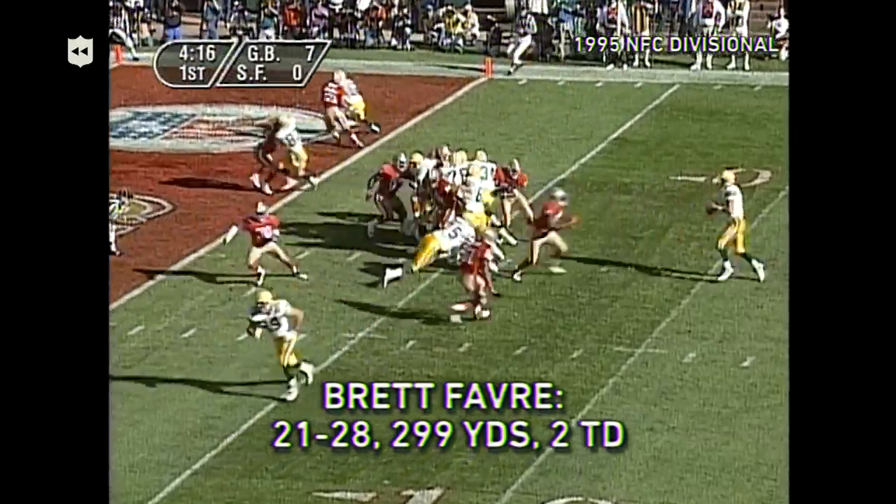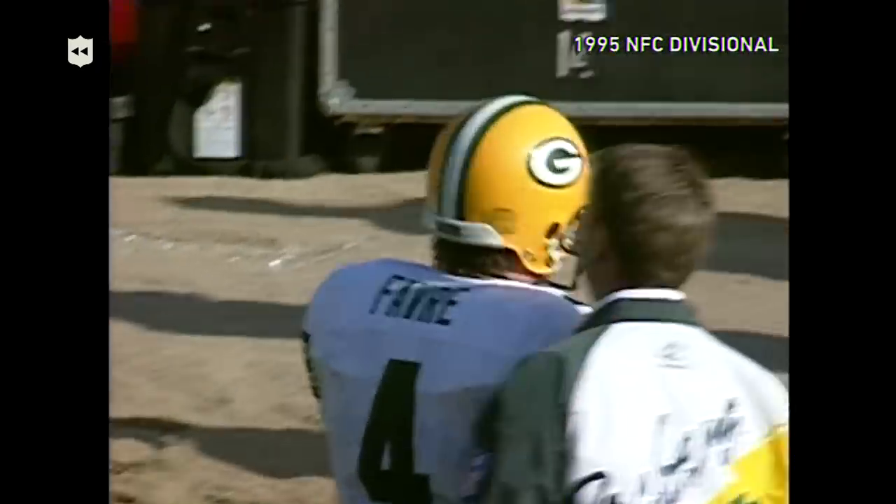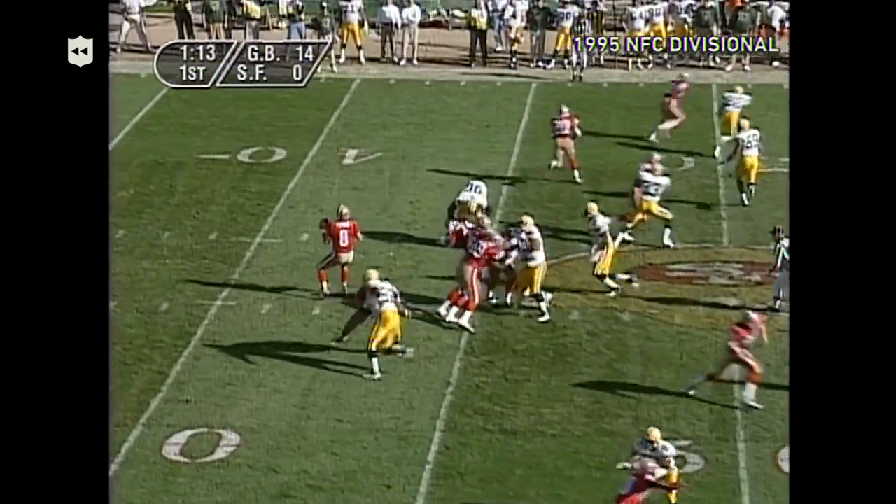Here's Brett Favre on a play-action fake, wants to go to the end zone — touchdown! Caught, Keith Jackson, wide open. That's the play you wanted before. And the wide receiver is Jerry Rice. That's a trio that can be fearsome.